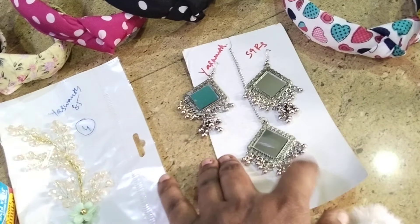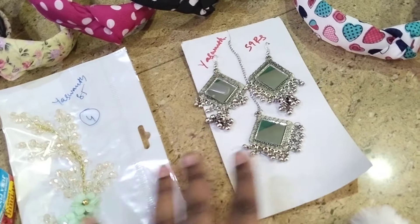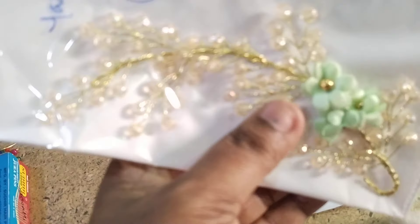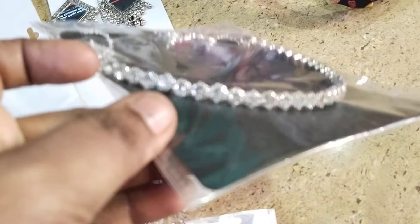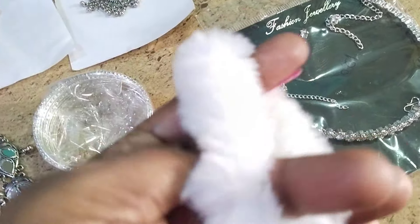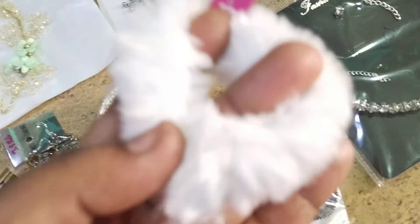We have the oxidized collection — a necklace set with earrings, only for 59 rupees. These are hair accessories at 85 rupees. And these are 10 rupees rubber bands — you can wear these as scrunchies also. Only for 10 rupees.